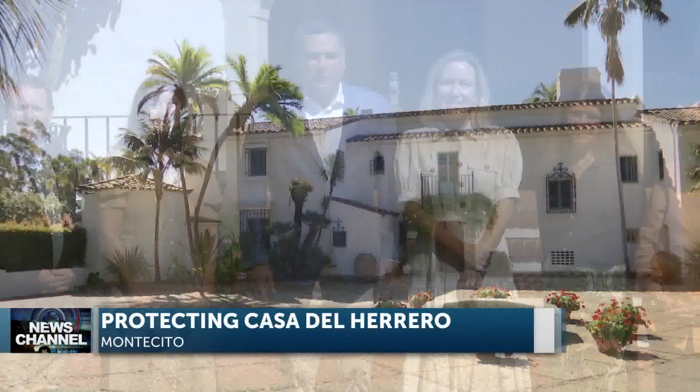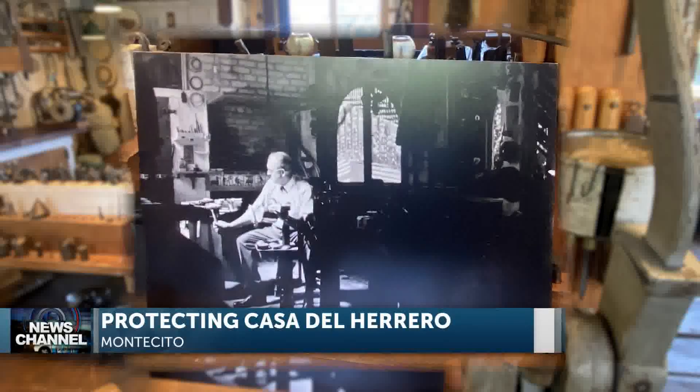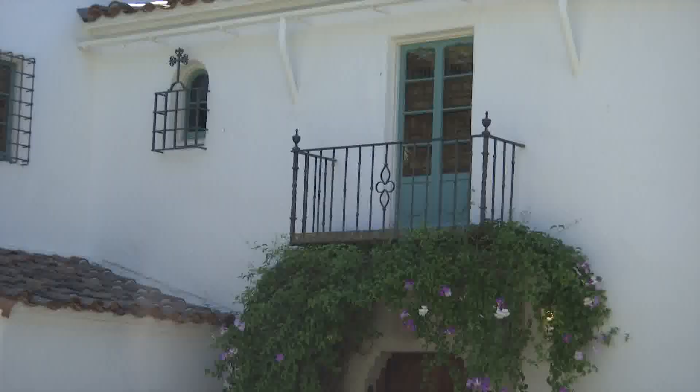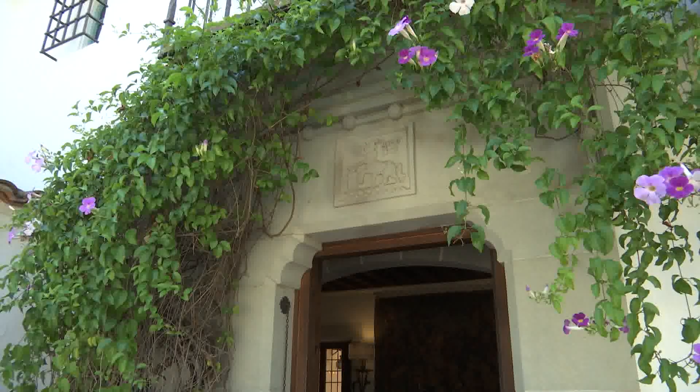A $750,000 grant exclusively for preservation and conservation work here at this historic Casa del Herrero. With a history dating back to 1925, the treasured home of industrialist George Fox Steadman in Montecito is going to be restored and protected where it has been impacted by age and weather.